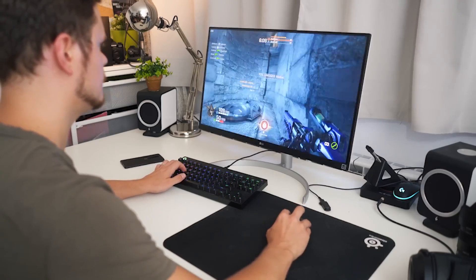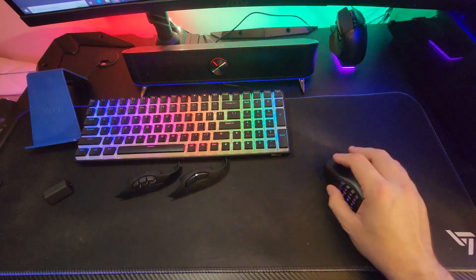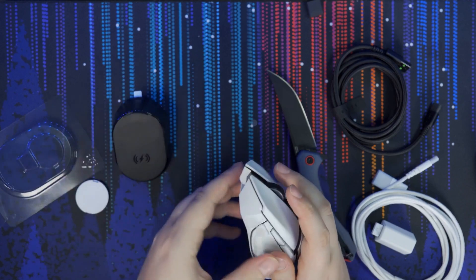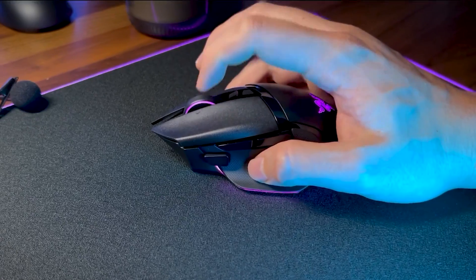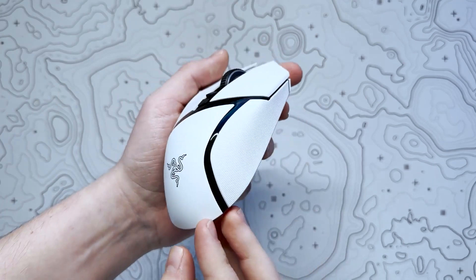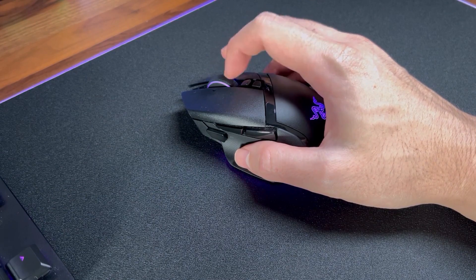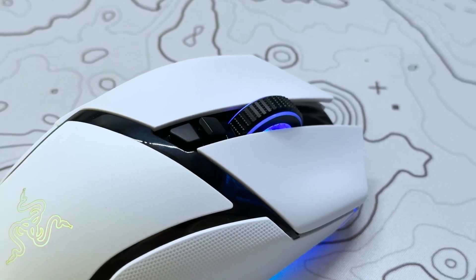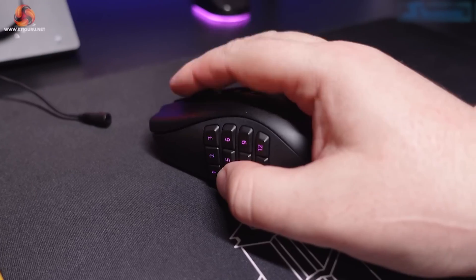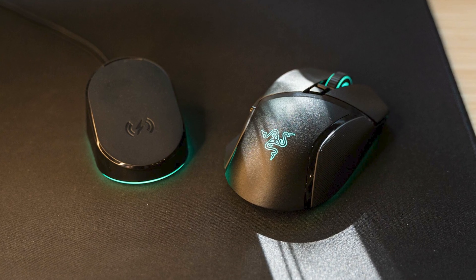Milliseconds matter in gaming, and the right wireless gaming mouse can be the difference between victory or defeat. That's why I've researched dozens of models to bring you the top 5 that truly excel. From lightning-fast response times to ergonomic designs that melt into your hand, these mice are the best in class. But one stands above the rest — it's so good, it's almost unfair. Be sure to watch until the end to discover which one it is.